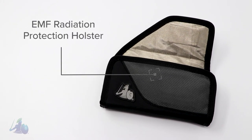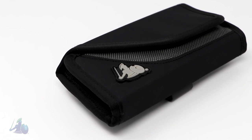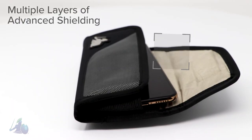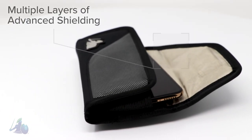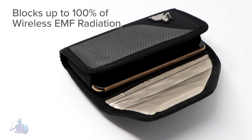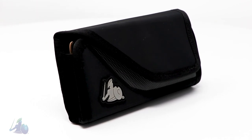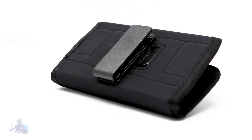Whether at work or play, the Defendershield EMF Radiation Protection Holster keeps your phone secure and accessible. Using multiple layers of advanced shielding, the Defendershield holster blocks up to 100% of wireless EMF radiation emitted by cell phones and other electronic devices without affecting cellular service or connectivity.